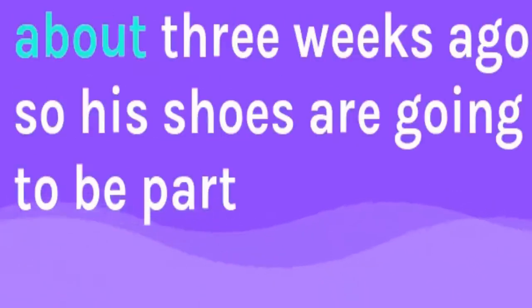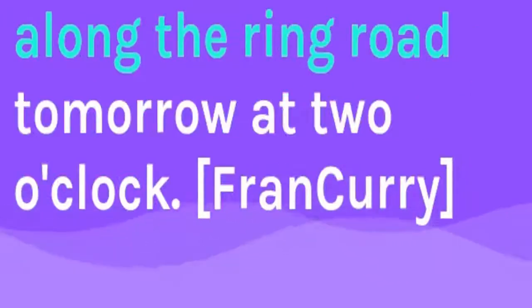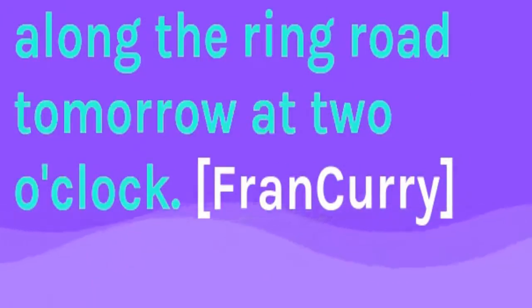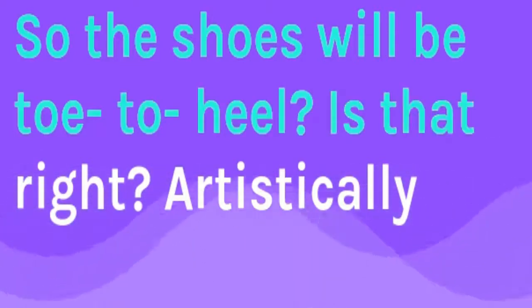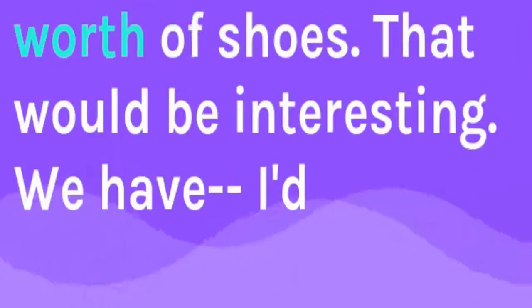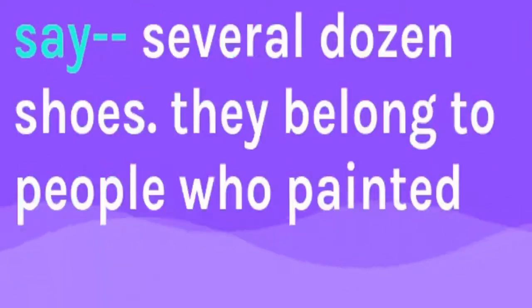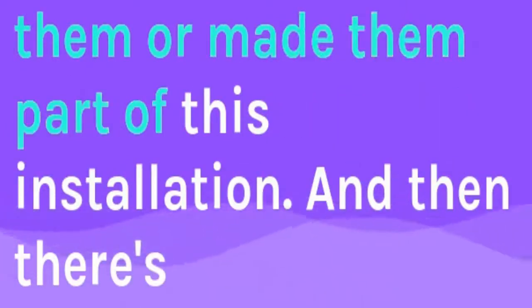The head of LIT actually drove down here to give away some shoes about three weeks ago, so his shoes are going to be part of one of these pop-up installations scattered between Jervis Place and the LIT Clonmel campus on the Ring Road tomorrow, Friday at 2 o'clock. So the shoes will be toe-to-heel? Well, they're artistically placed. They could be toe-to-heel, but they aren't going to stretch a mile. We don't have a mile's worth of shoes — several dozen shoes — belonging to people who painted them or made them part of these installations.